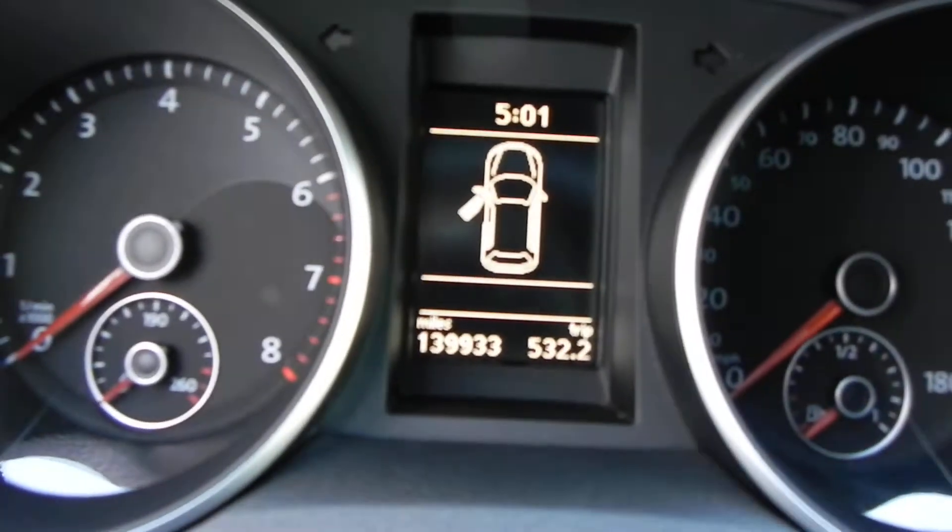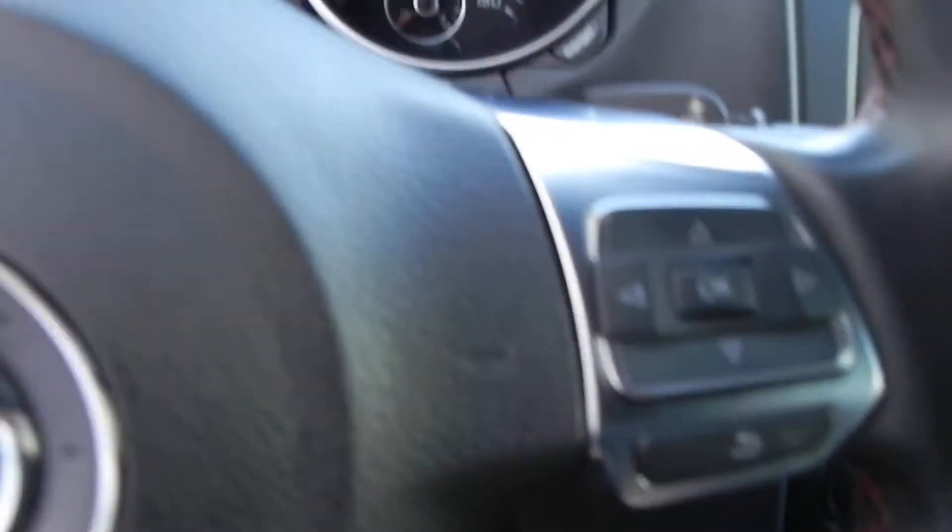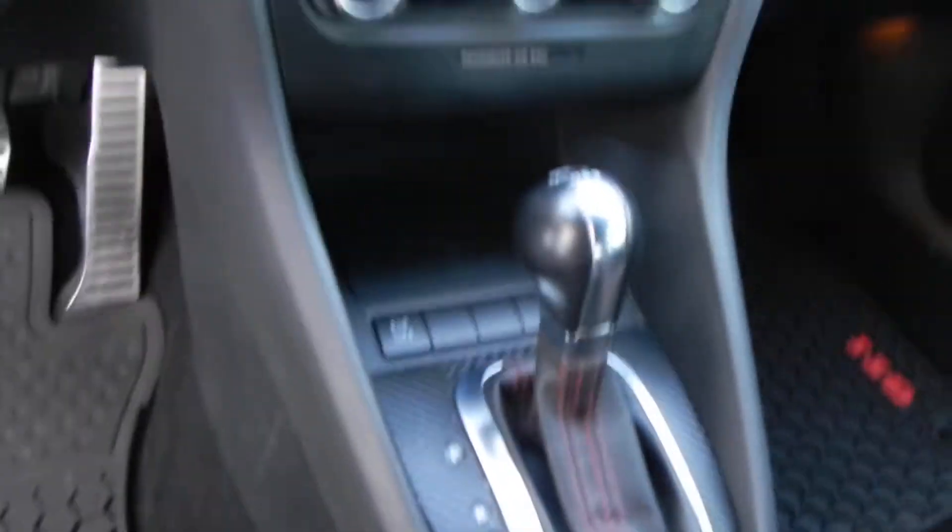This GTI's got right at 139,000 miles. There are steering wheel controls for the radio, and you do have paddle shifters for the DSG transmission. The transmission shifts really good on this car.